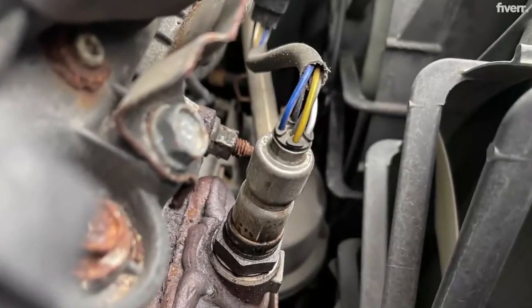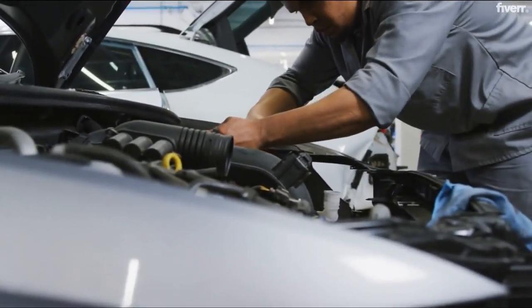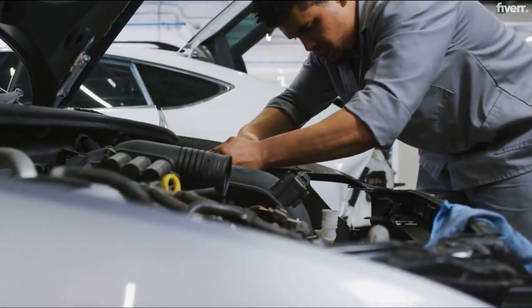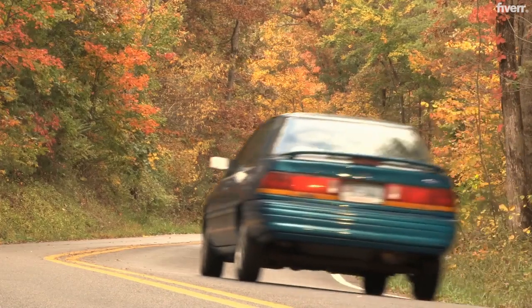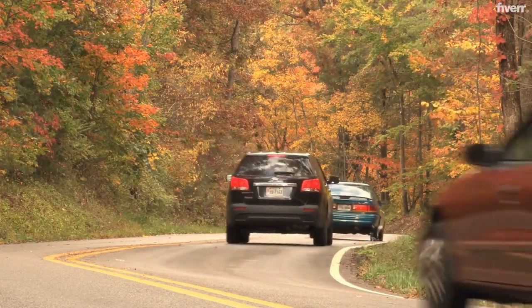Like everything else, O2 sensors don't last forever. For newer cars, you should think about replacing them every 60,000 to 90,000 miles. If you're driving an older vehicle, that timeline shortens to every 30,000 to 50,000 miles.